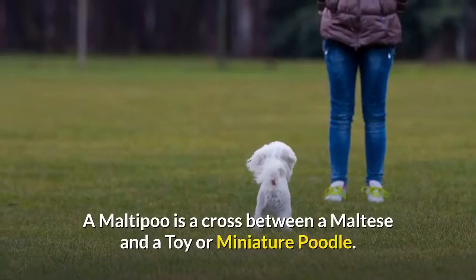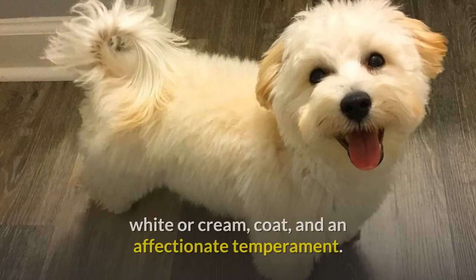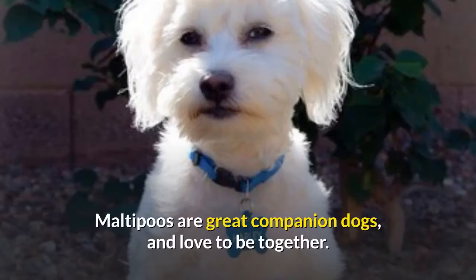A Maltipoo is a cross between a Maltese and a toy or miniature poodle. They can inherit characteristics from either parent, but usually have a slightly scruffy, white or cream coat, and an affectionate temperament. Maltipoos are great companion dogs and love to be together.